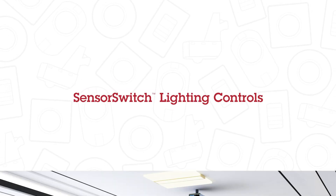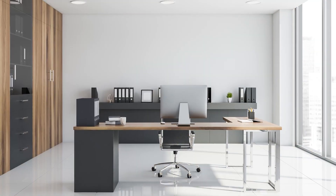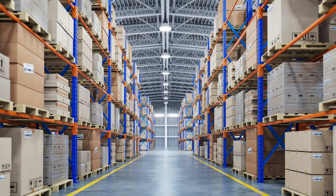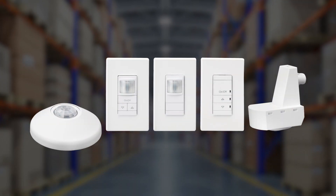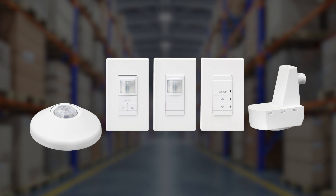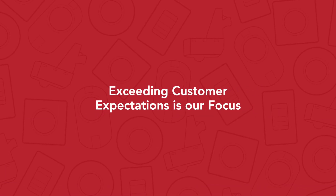SensorSwitch has been providing innovative, high-performance, and cost-effective lighting control solutions for over 30 years. Our thoughtful innovation is focused on developing technologies to make our products easier to install and use. Exceeding customer expectations is our focus.